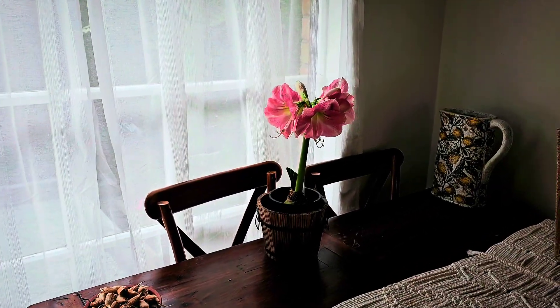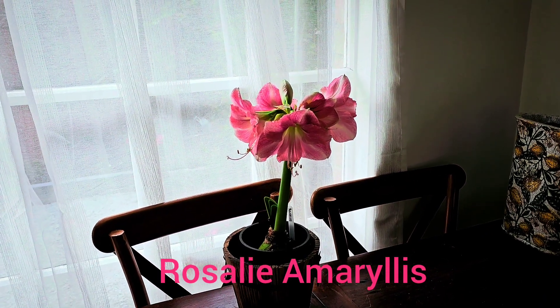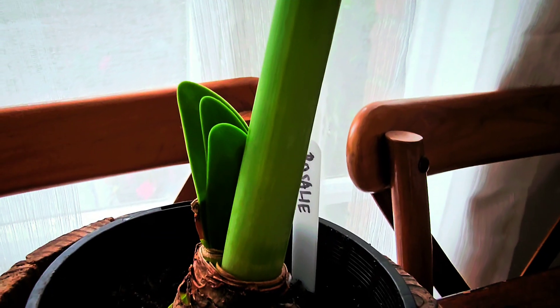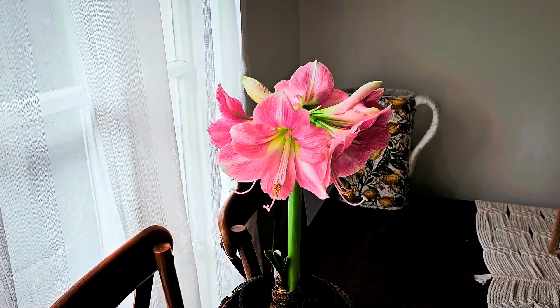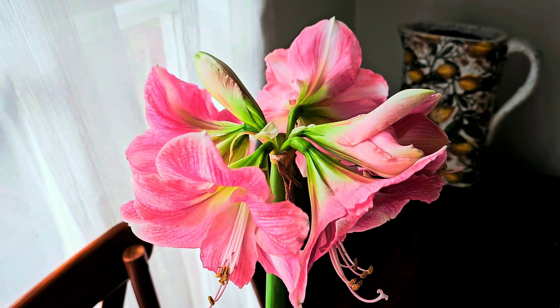Here in our living room, as you can see guys, here's another pink Amaryllis — or hippeastrum — which is really, really nice. This one is called Rosalie. It's a bit darker pink compared to the sweet star, but this one is also so beautiful, so stunning.